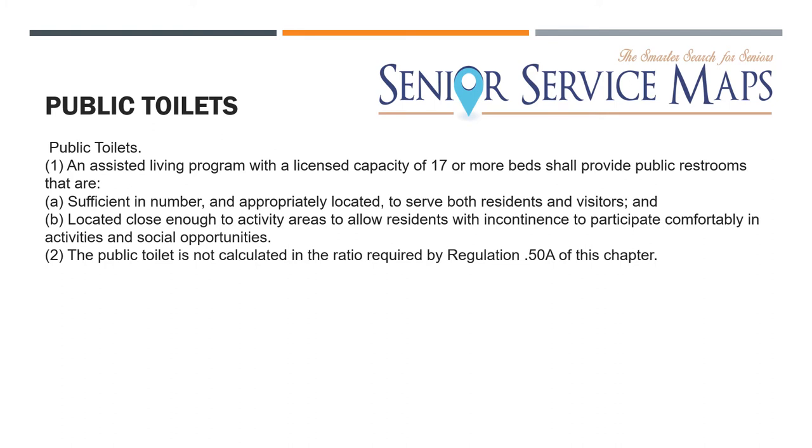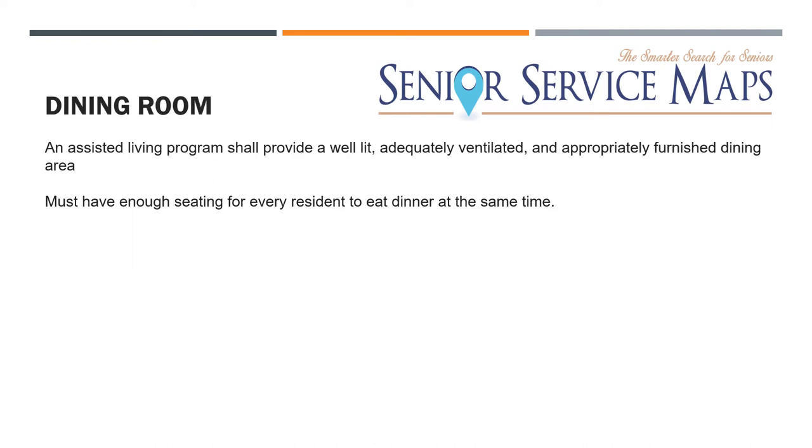For public toilets, if you have 17 beds or more, you have to have a public restroom. For anything under 17 beds, you don't need one. For the dining room, an assisted living facility shall provide a well-lit, adequately ventilated, and appropriately furnished dining area. It must have enough seating for every resident to eat dinner at the same time — so if you have eight residents, you need at least eight chairs, whether at one table or multiple tables.